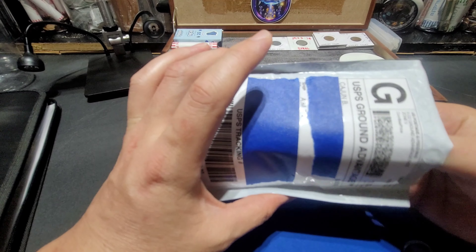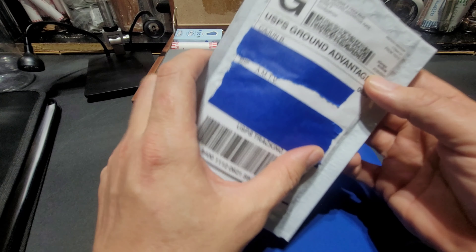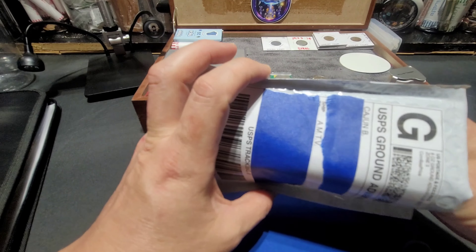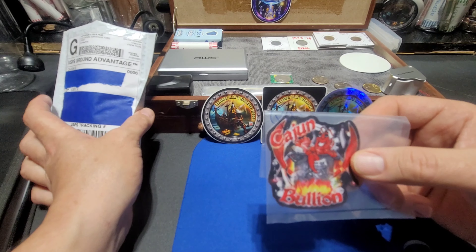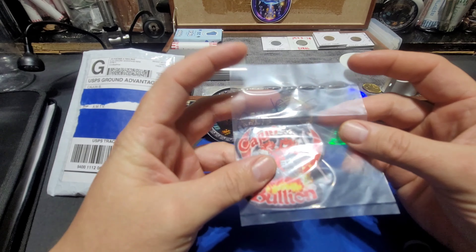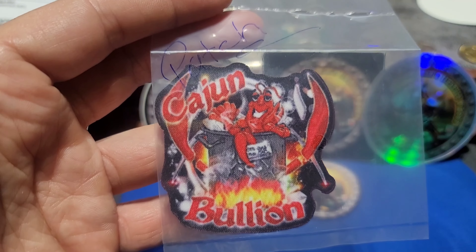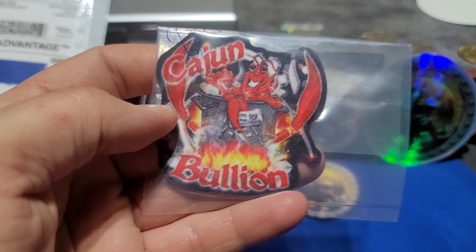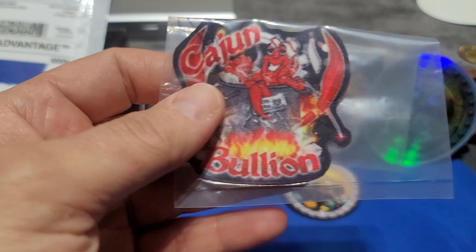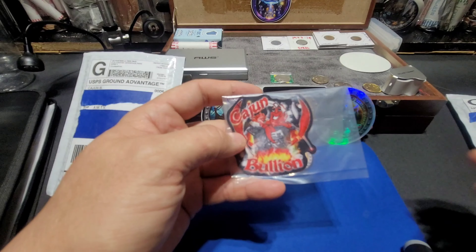I have already opened this one - I know what's in here. He sent it on 7/20/2023 and it is now 9/2/2023. The first thing we have is this awesome patch, guys. This stuff coming out of this package was just awesome. I actually opened it in my car right outside the post office because I couldn't wait, but I saved the second package to open on camera.